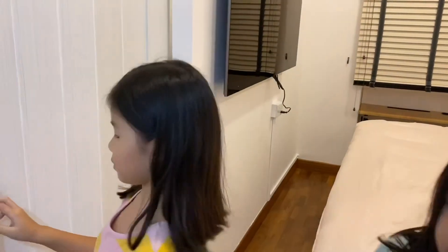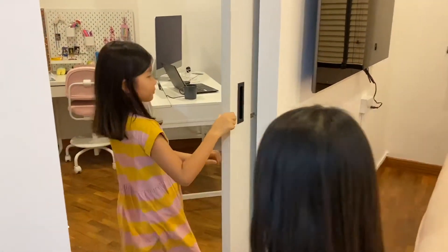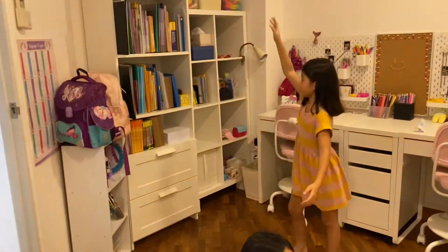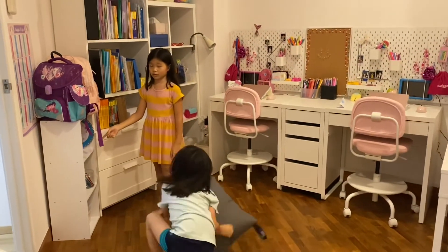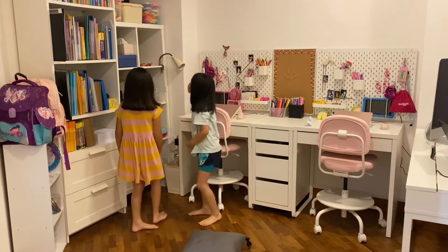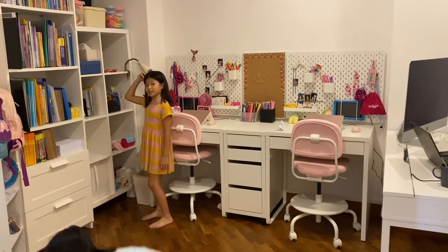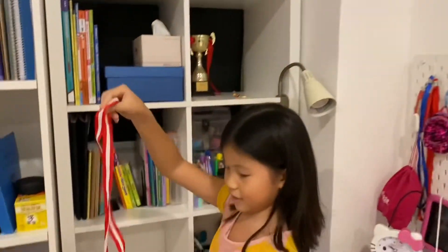Let's move on with the study room. Here we have another fan, school bags, another shelf, books, things for activities, and craft things. And those are all of our fidgets and some stuff down here. These are my trophies and medals — here's a closer look.